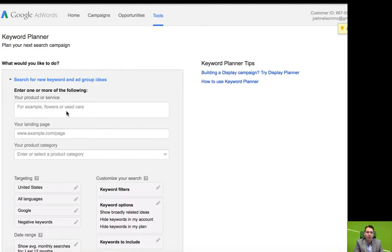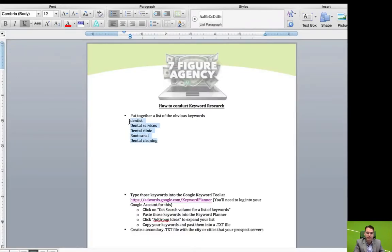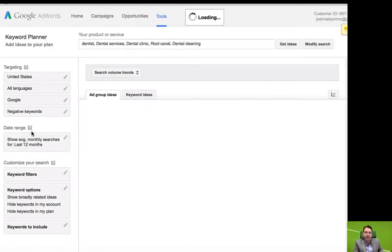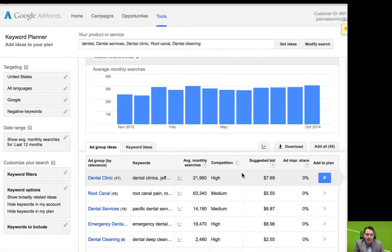We're going to go back into our Word document and copy those obvious items into that research tool. We type that in and run Get Ideas. Google runs Google AdWords, which sells pay-per-click advertising, and they want to give keywords to advertisers so they know what keywords to be bidding on. You can go in here and say, okay, I know my dental prospect does root canal, so we're going to go ahead and add that. I know my prospect does emergency dental.